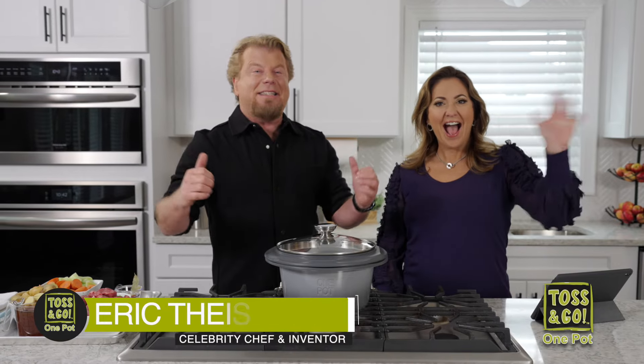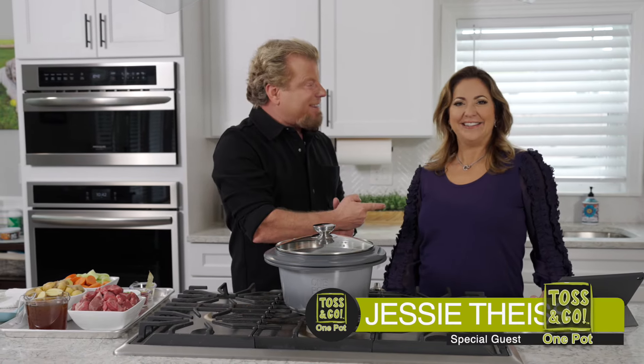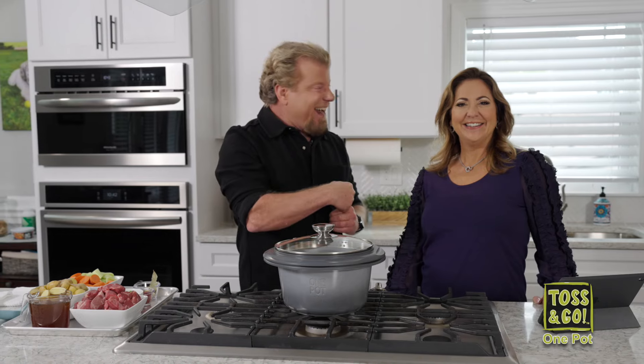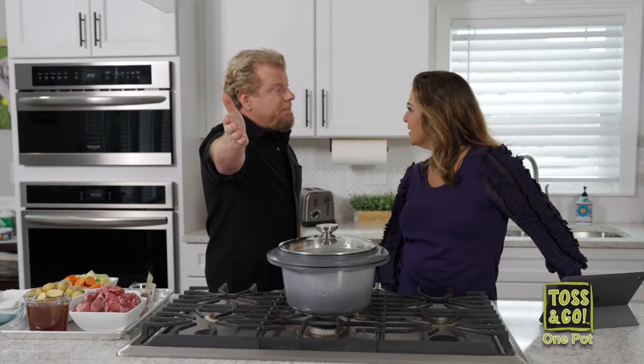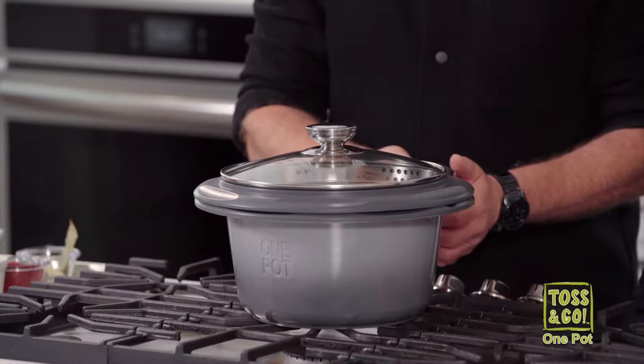Hey guys, how's it going today? Welcome in. Today's going to be a great day because it's going to be a Toss and Go Day. We have a big reveal coming up and I got Jessie with me. Today I need Jessie because it's Toss and Go Day — we're going to ask people what they think. Please let us know your questions, your comments, what you think of this beauty. I'm going to start by just showing you the beautiful One Pot.